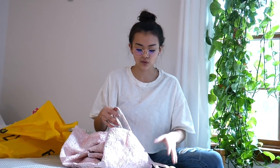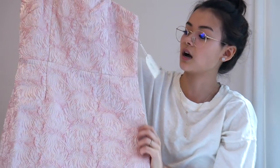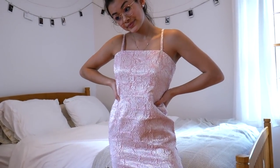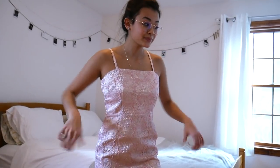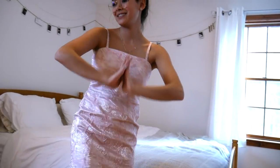My boyfriend's parents are having a renewal of vows ceremony and the dress code for girls is blush pink, so I decided to get one from Forever 21. I was so happy they had one because it was only $13 and I was not trying to spend a lot of money on a dress. It's more formal but that works for the occasion. And it's shimmery with lots of glitter on it!